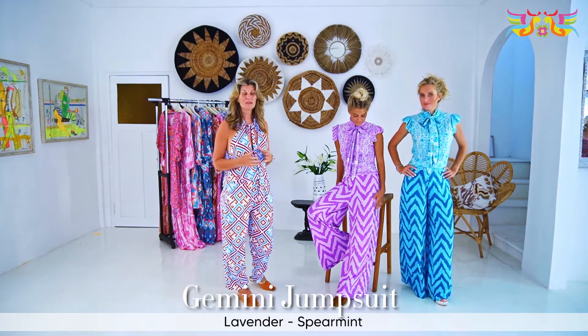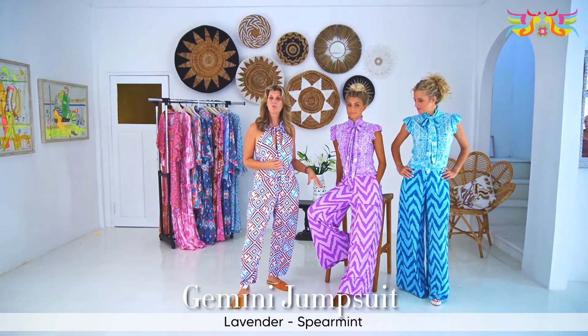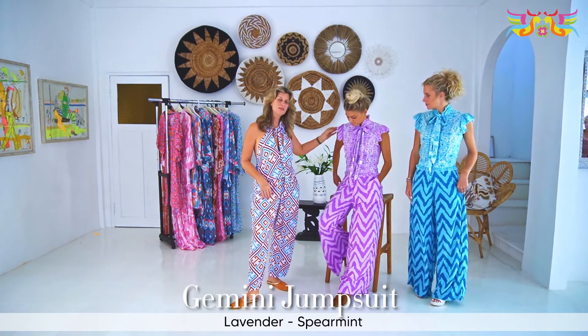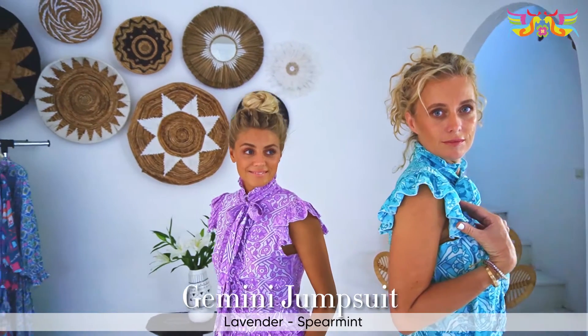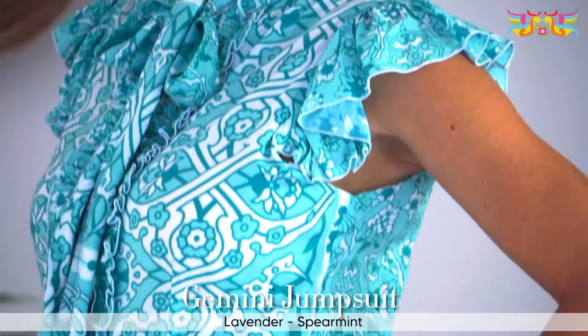It's a combination of prints. We're using the border print on the top and a more tribal pant on the bottom. Nice and easy to wear, but with such feminine details around the neck, around the shoulder, and a nice little tie at the neck here.